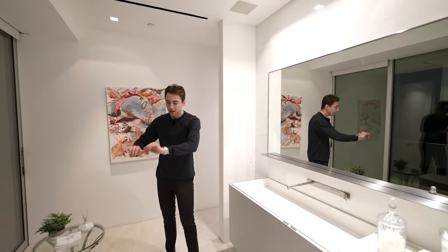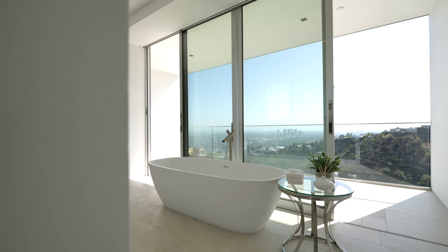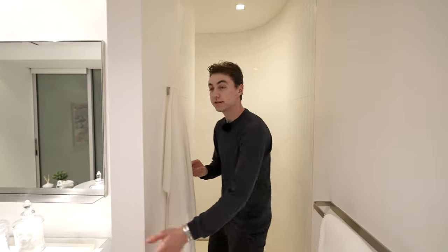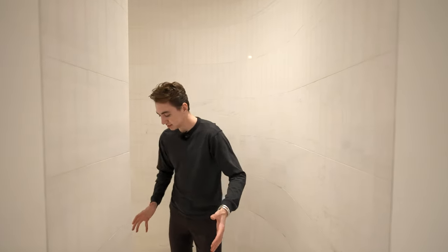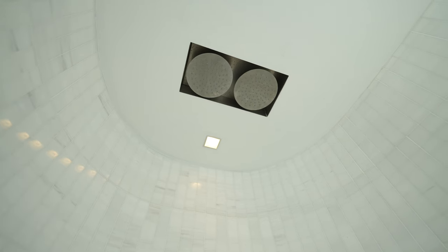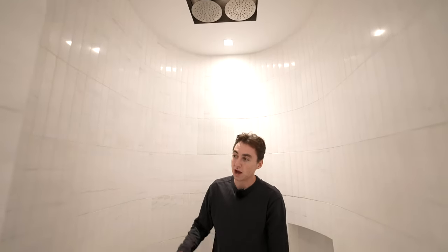There's also a freestanding tub situated right outside with views and access to the private balcony through two sliding doors. The entry into the second walk-in shower is very dramatic — the marble tiling curves all the way like a tunnel into the shower space, with double mounted rain heads, built-in body spray, and floor-to-ceiling tile throughout. That concludes the second level tour — on to level three, four, and the backyard.